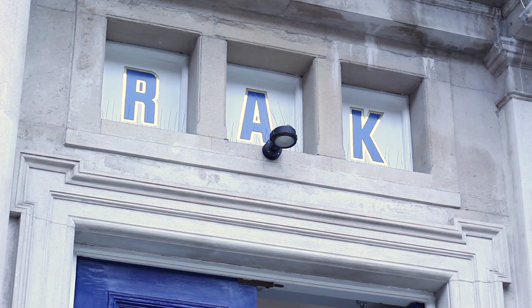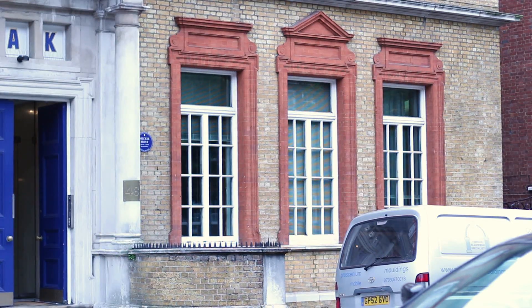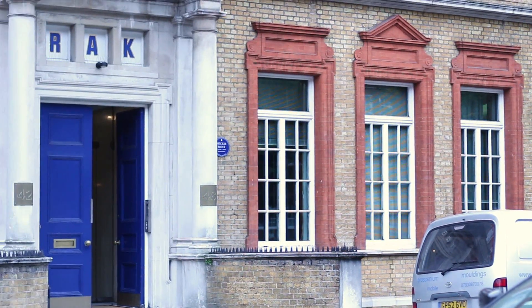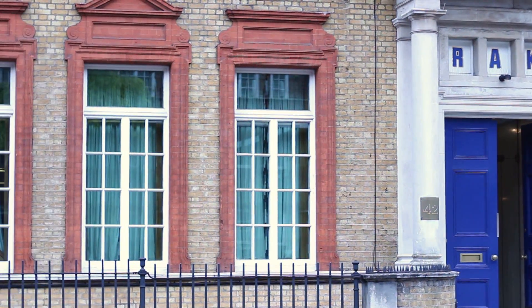RAC Studios was first established by Mickey Most and it opened up in 1976. It started with this room and Studio 2, and then in the mid 80s they bought a bit more of the building and opened up Studio 3 and Studio 4.